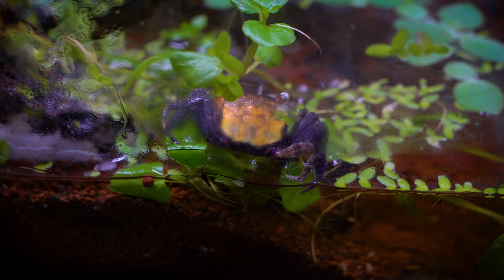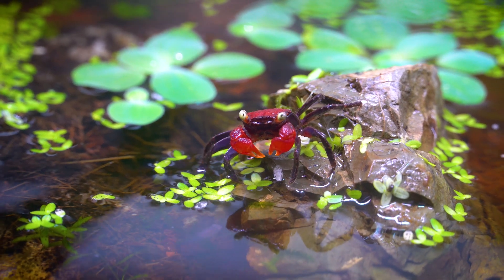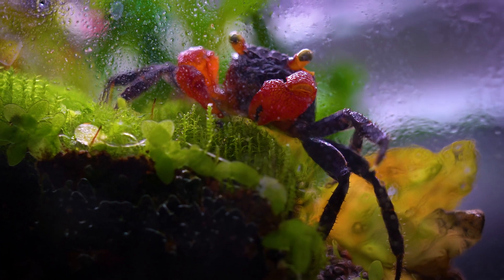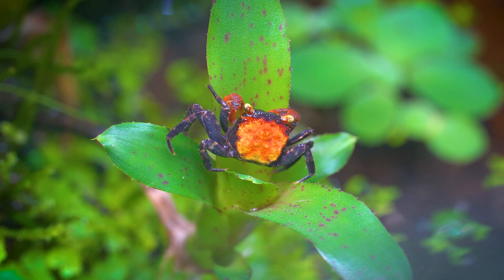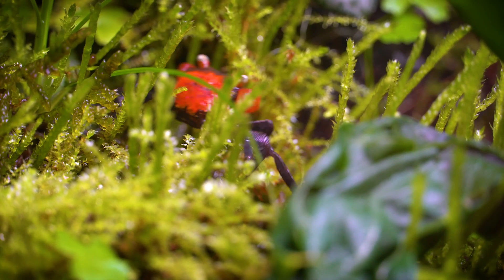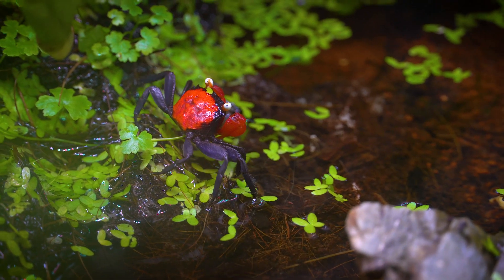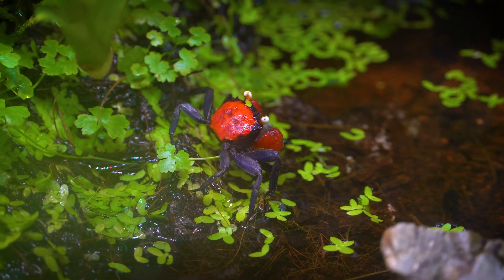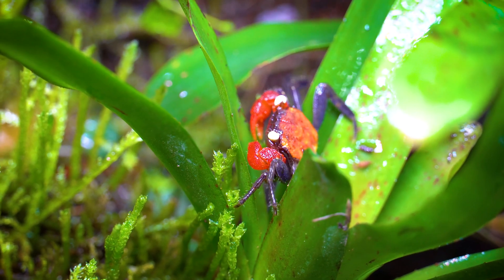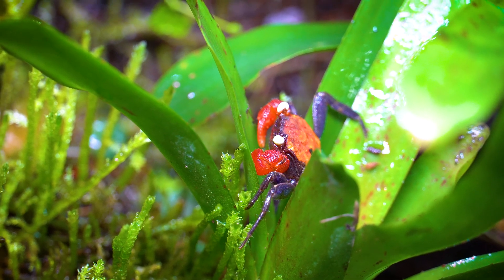Vampire crabs are known for their ability to change color, and this phenomenon is particularly evident in males. Their vibrant and striking coloration can vary based on several factors, including mood, environmental conditions, and social interactions. When males are excited or displaying courtship behavior, they often exhibit more intense and vibrant colors to attract potential mates. Conversely, when they feel threatened or stressed, their colors may become subdued or even darken as a protective response.